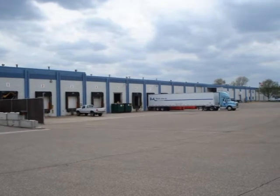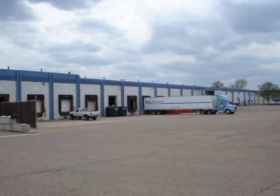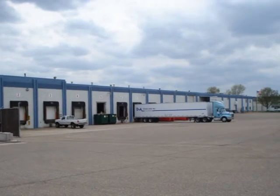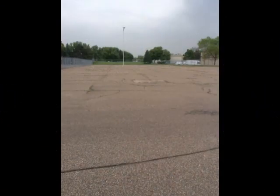The building has 10 dock doors, 2 drive-in doors, and 2 interior truck docks to provide a tremendous amount of loading. The total site is approximately 7.2 acres. The outdoor area could be used for trailer storage or potential expansion opportunities.